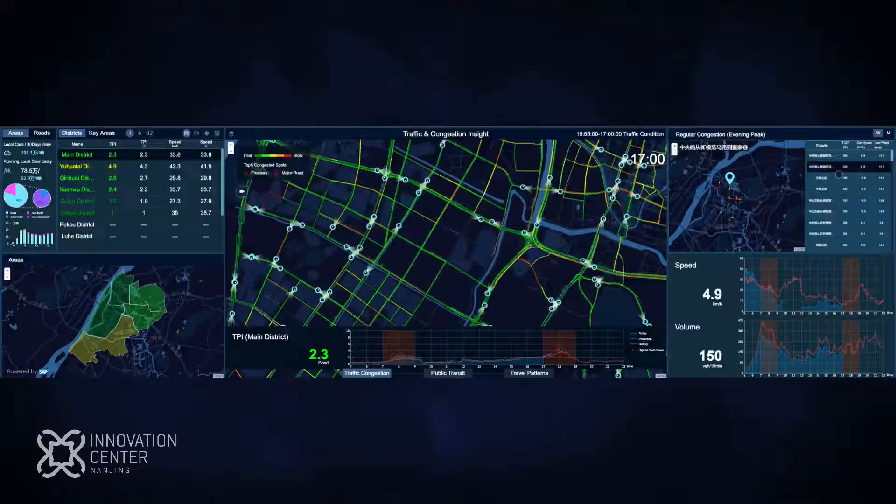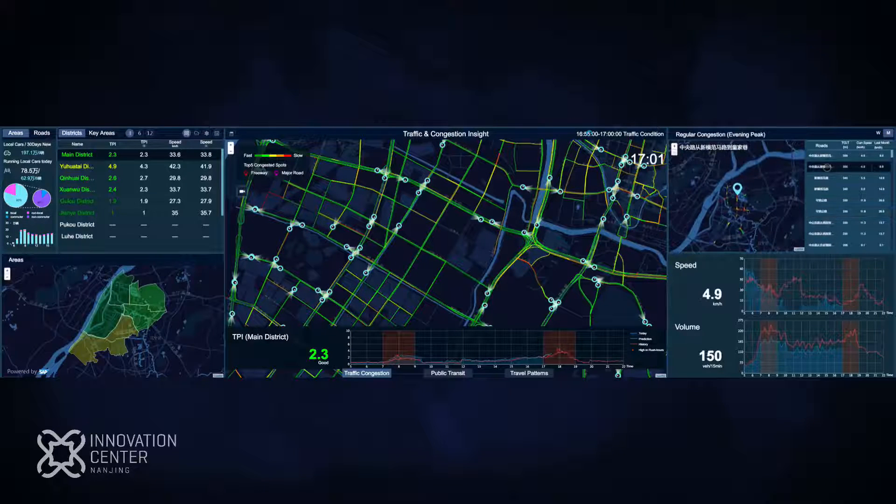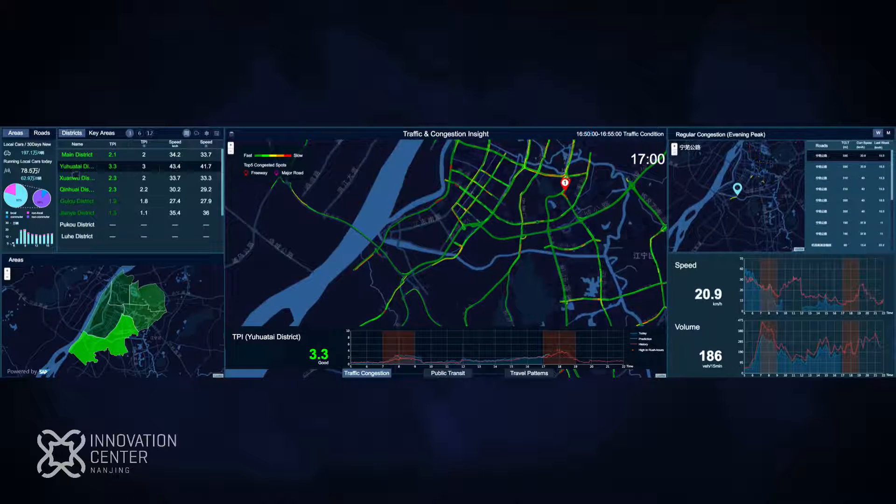In addition to providing real-time insight into traffic congestion, our solution offers ad hoc congestion analysis for congestion pattern learning, impact estimation, and root cause discovery — all crucial tools for better decision making.